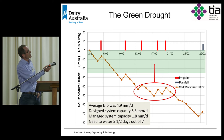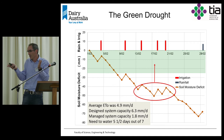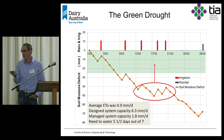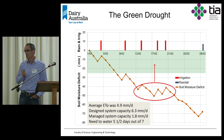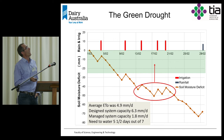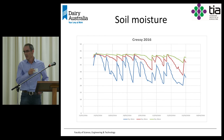The average ET on that site for February was 4.9 millimetres, the design system capacity was 6.3 millimetres per day, but the managed capacity was only 1.8 millimetres through that month. During that month, you needed to irrigate five and a half days out of seven to replace what was being taken out — basically the pivot needs to be going all the time. Soil moisture probe data clearly confirmed this, showing a lot of drying, significant stress on plants, and we weren't refilling the profile again as we watered.